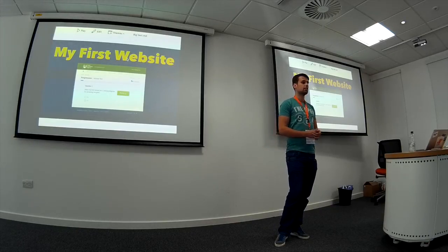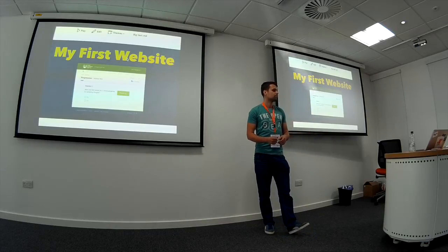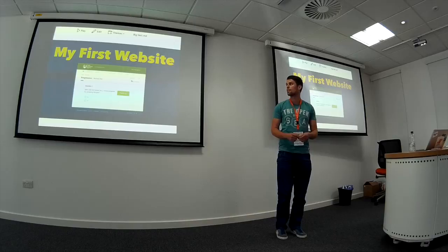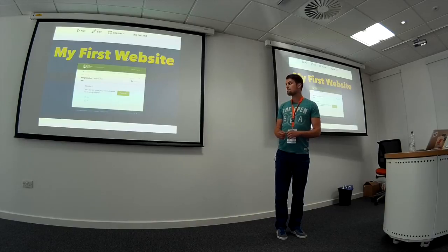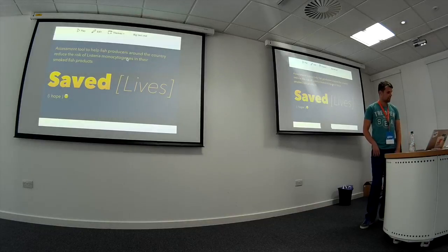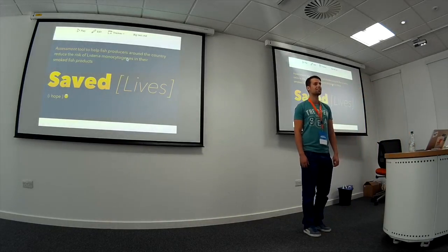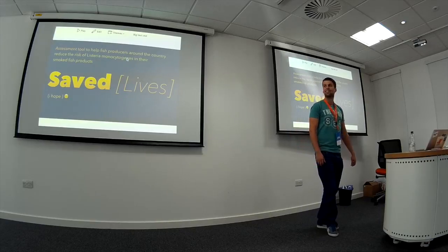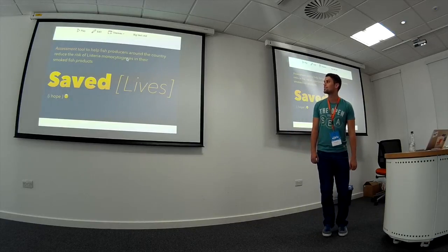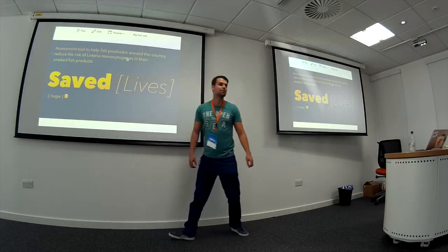It was quite a good site and it all got completed on time, which was good, and the client was happy. I like to think that I may have saved some lives, helping reduce the risk of bacteria — that's the proper name, but I'm not going to try and pronounce it.